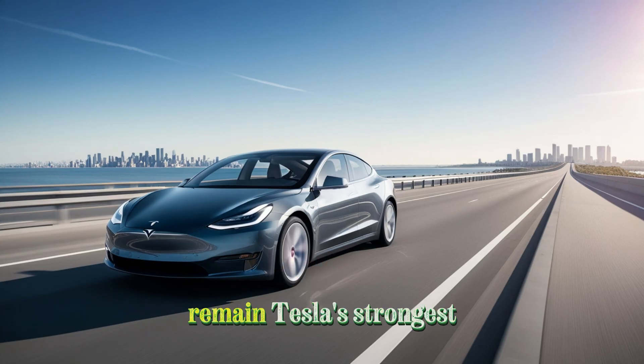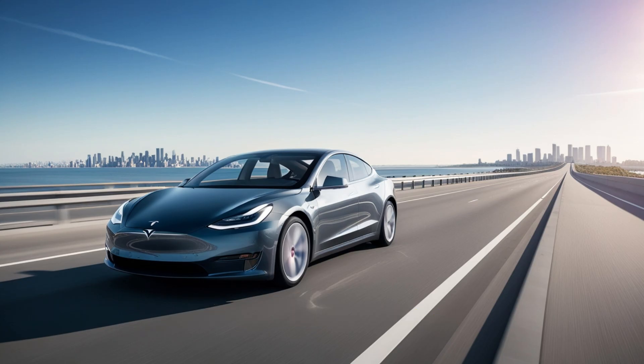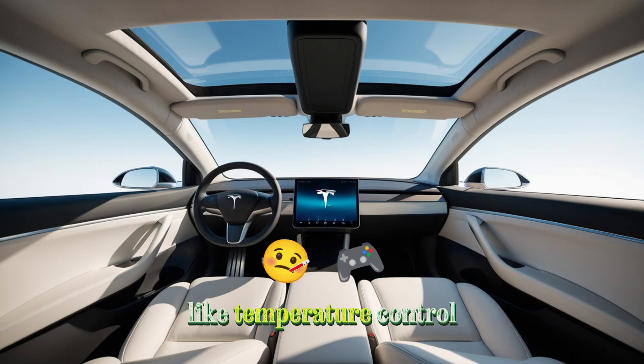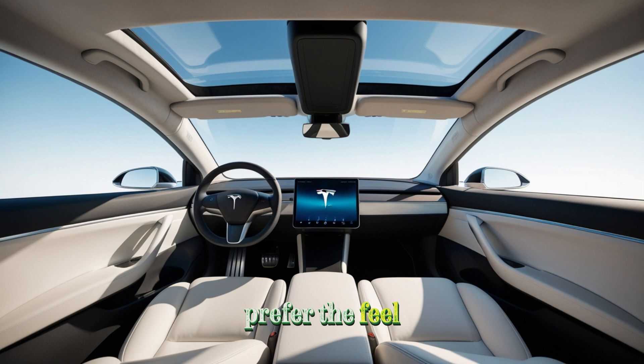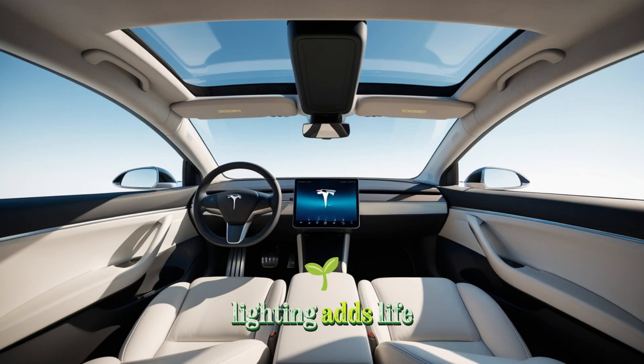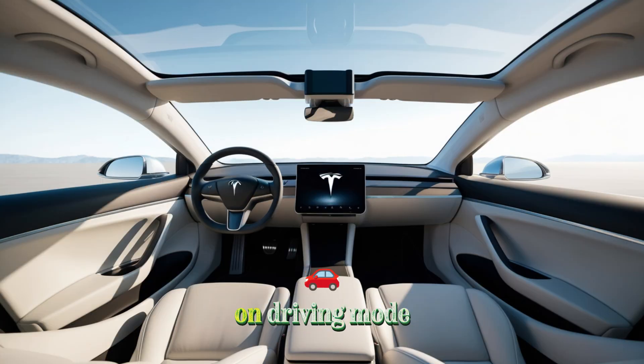Technology and interaction remain Tesla's strongest suits. The Model 2 retains its signature 12- to 15-inch central touchscreen with a clean, intuitive interface. But this time, Tesla has listened to feedback, adding a few physical buttons and knobs for essentials like temperature control and volume. The new zonal electrical system simplifies internal wiring and makes over-the-air updates smoother. Meanwhile, customizable ambient lighting adds life to the cabin, changing colors based on driving mode or entertainment settings.